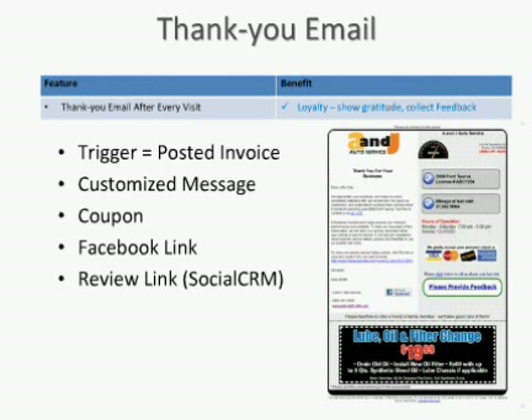About the thank-you emails — these are triggered by posted invoices, really building that loyalty message and showing your gratitude. We also use the thank-you email as a way of collecting a review, which is part of our Social CRM product level. Triggered by a posted invoice, you can customize that message and have a different coupon on your thank-you than the one on your service reminders. The last two bullets have to do with Social CRM, where we put your Facebook link and the review link for collecting feedback from the consumer.